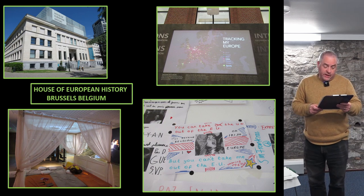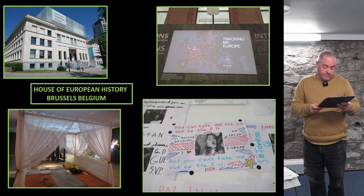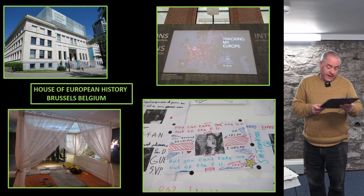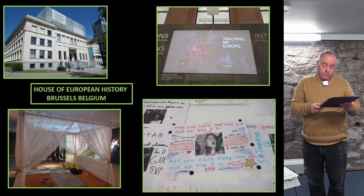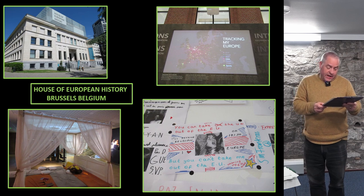The House of European History in Brussels is a new museum initiative of the European Parliament and opened in 2017. Its permanent galleries dispense with conventional labelling, issuing visitors with headsets and tablets so they can explore objects in as much detail as they like. The inaugural temporary exhibition includes a digital installation called Tracking My Europe, via which visitors can input data on their own experiences and cross-cultural preferences — where they live, where they holiday and from where their favourite food, music and sports clubs come — all displayed on an interactive digital map of Europe.